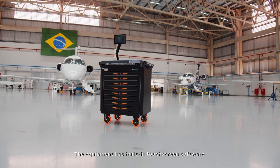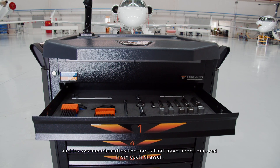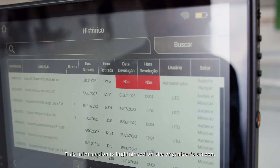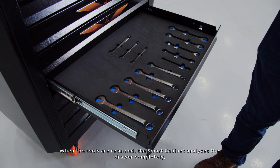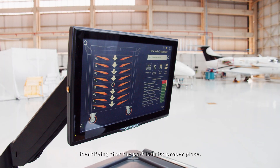The equipment has built-in touchscreen software, and its system identifies the parts that have been removed from each drawer. This information is highlighted on the organizer's screen. When the tools are returned, the Smart Cabinet analyzes the drawer completely, identifying that the part is in its proper place.